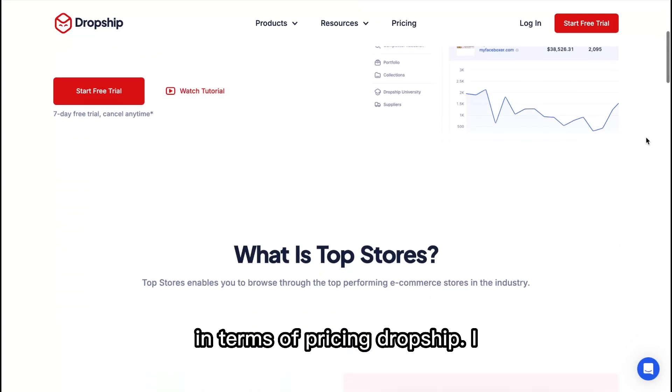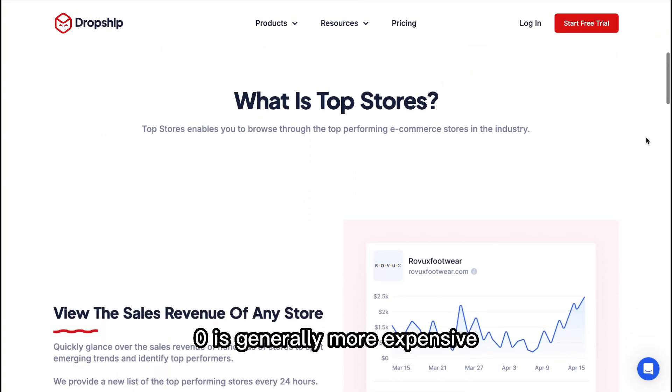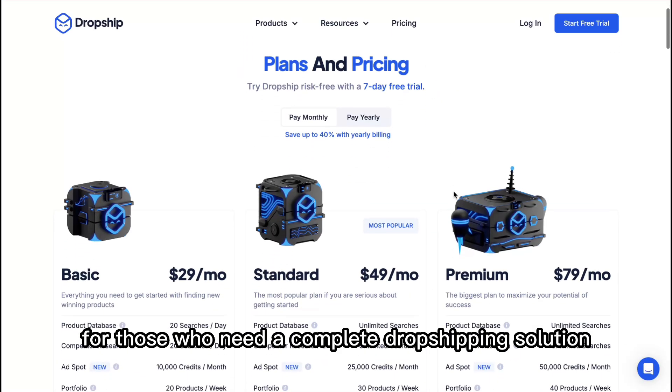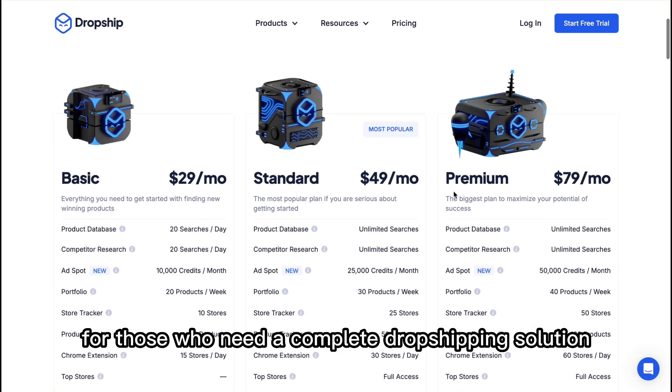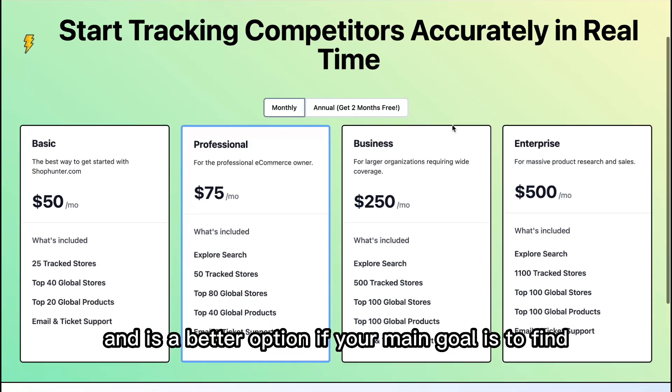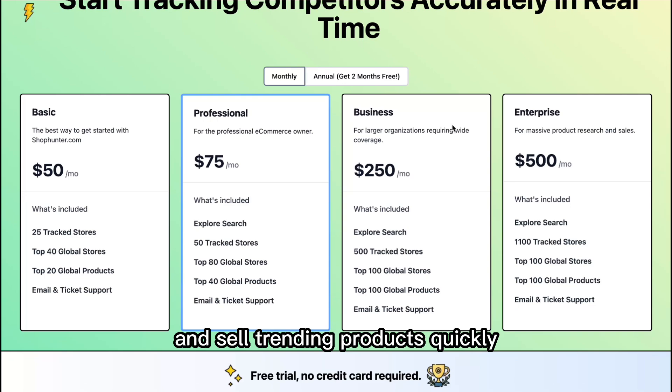In terms of pricing, Dropship.io is generally more expensive due to its extensive feature set, but it offers greater value for those who need a complete dropshipping solution. ShopHunter is typically more affordable and is a better option if your main goal is to find and sell trending products quickly.